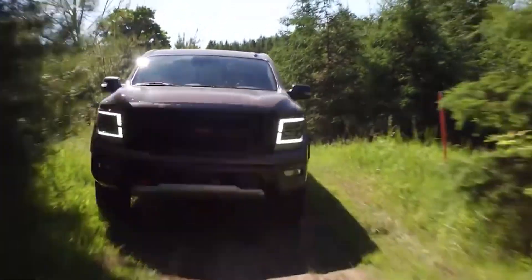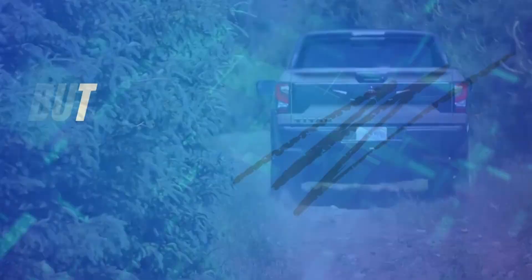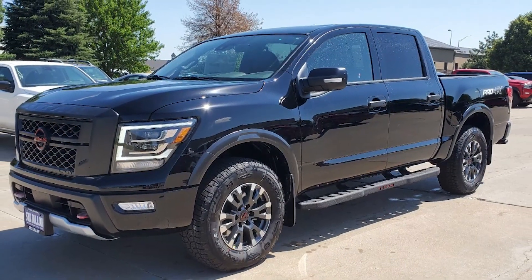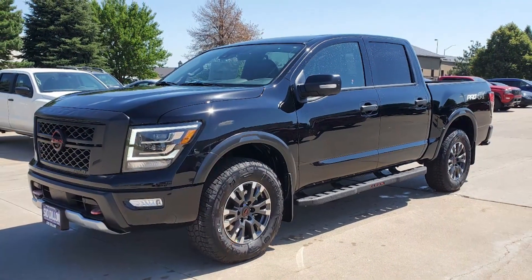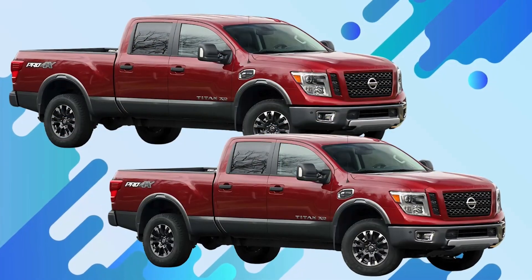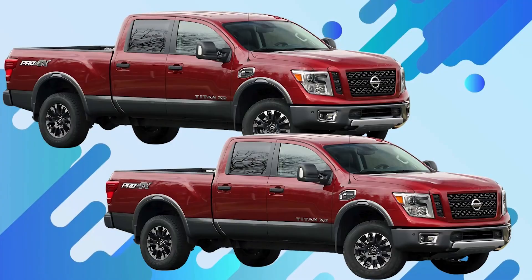Today we're diving into a truck that's always flown a bit under the radar but might just deserve a second look: the 2024 Nissan Titan Pro 4X. Is it still worth considering in a market dominated by the Ford F-150s and Chevy Silverados of the world? Let's find out.